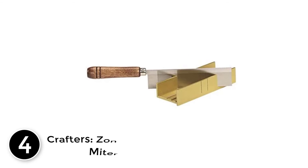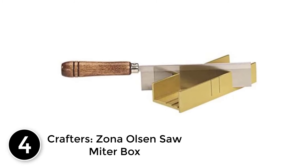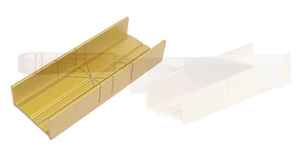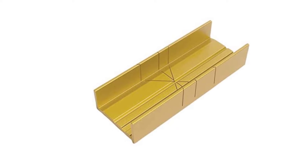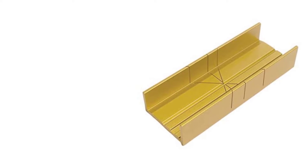At number 4: the Zona Olsen Saw Miter Box. If you build dollhouses, models, picture frames, or other crafts that require detailed work on very small pieces, you probably don't need a large powered miter saw. Instead, you'll find a miter box — such as the one from Olsen Saw — to be highly effective for your needs and your budget.